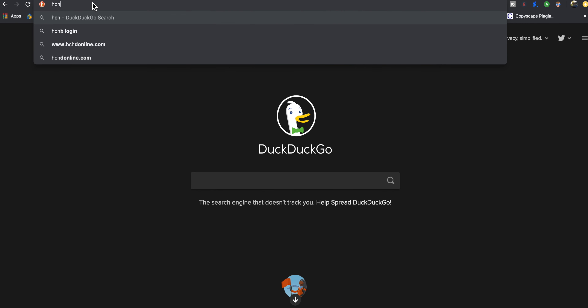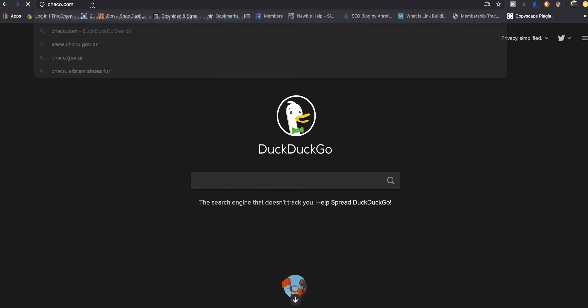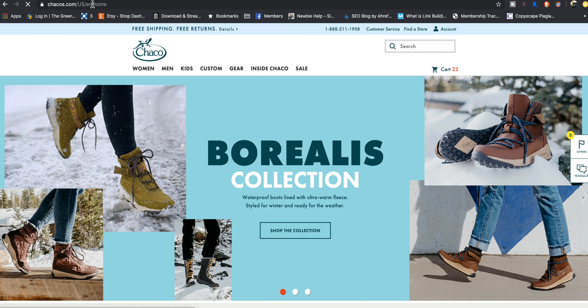Chaco — you can go to Chaco.com and interestingly enough it brings you to Chacos with an S. So they own the domain Chaco and it pushes you to Chacos.com even though the brand is called Chaco. They got that name from Chaco Culture National Historical Park, Chaco Canyon, and the Chacoan people.